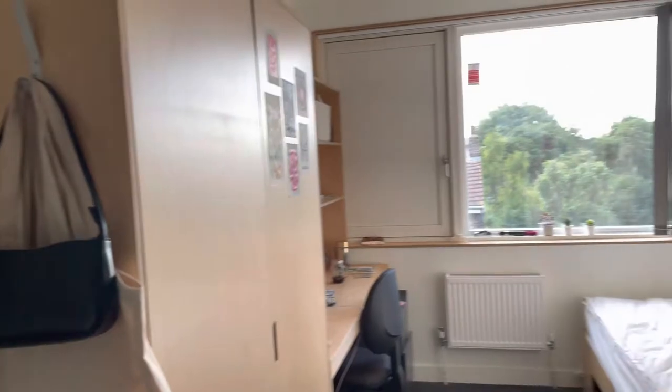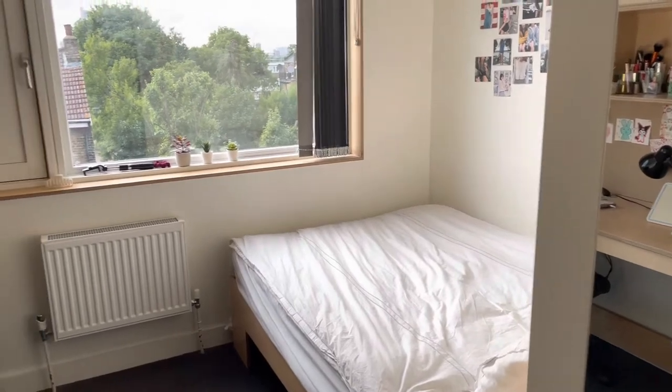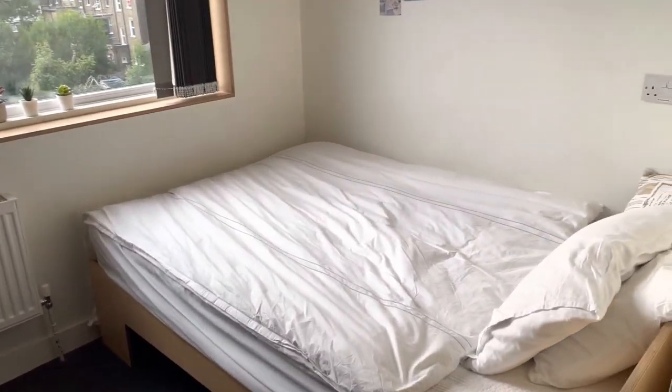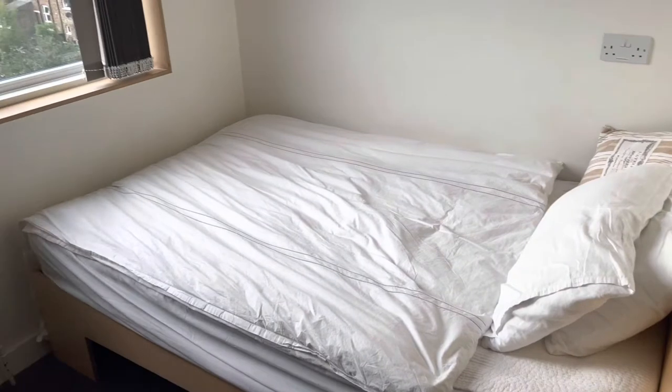So this is the first view. Here is the bed — it is about four feet wide, so like a small double bed. It's made of spring and some people think it's comfortable, but personally I didn't think so, so I bought a mattress topper, which makes it so much better.